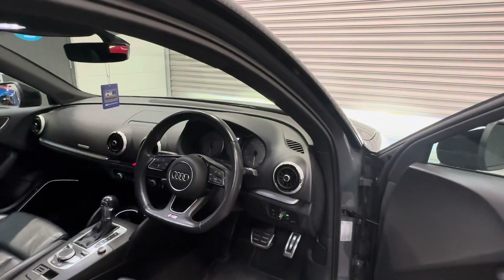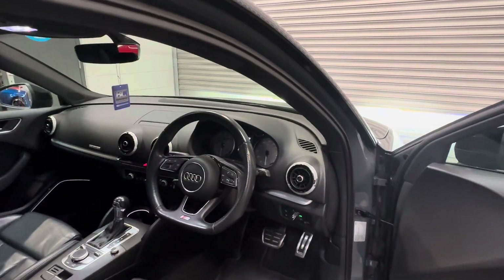Being the Black Edition, we have the all-important Bang & Olufsen audio, as well as a multifunctional steering wheel, cruise control, and navigation.